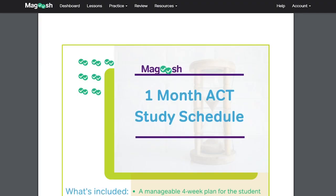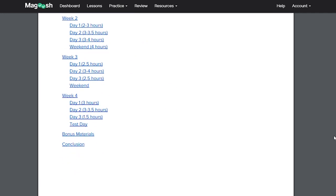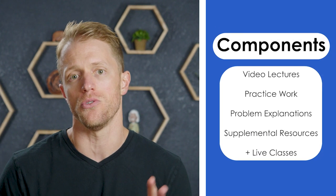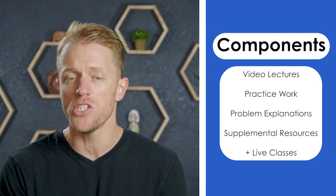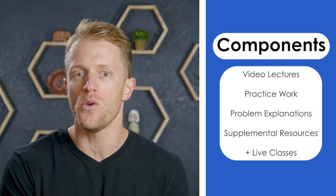To be clear, Magoosh does provide a set of recommended schedules for the order in which to work through the course, but it's really at your discretion whether you want to follow it, and the course overall just has much more of a DIY feel to it. Outside of this structural setup, when you get down to business, there are four main parts of the Magoosh course: video lectures, practice work, problem explanations, and supplemental resources — and live classes as a fifth component if you opt for that package.